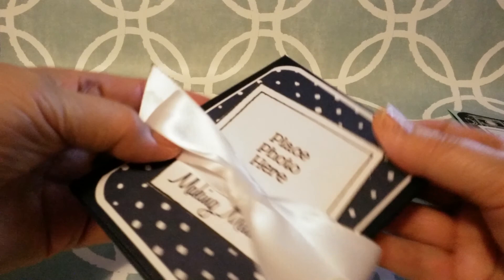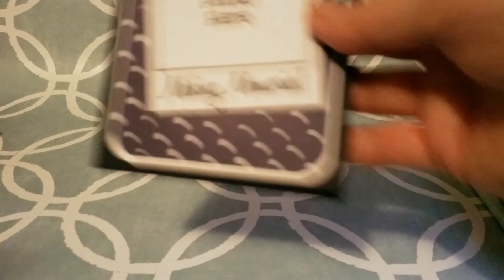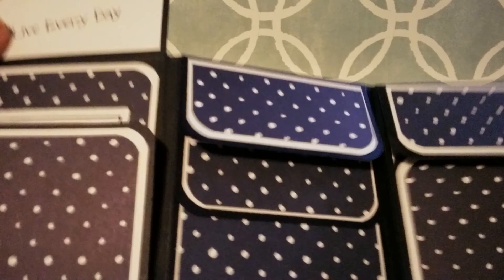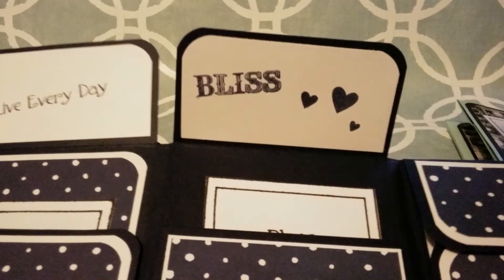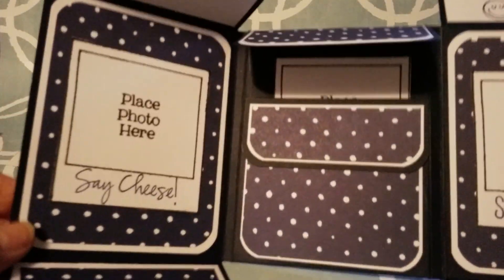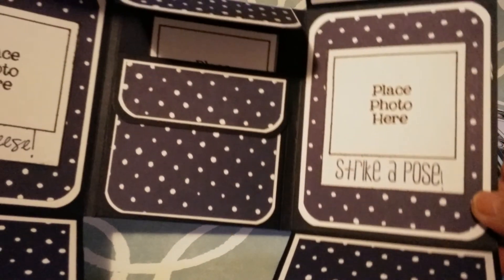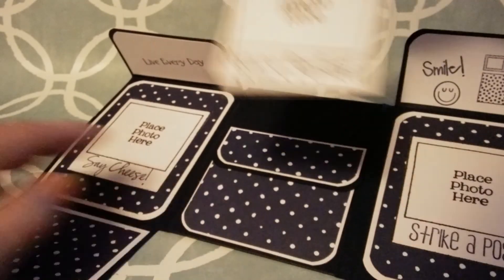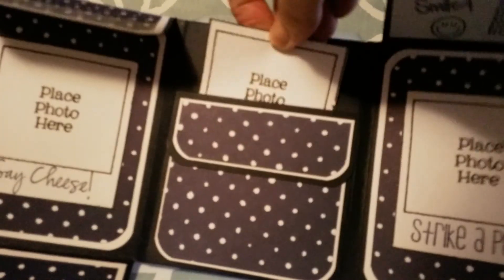I've made three of these and they're each one different. I put a big white bow on this one, and this one says 'Making Memories,' 'A Great Day.' And these — this says 'Live Every Day,' 'Bliss,' 'Smile.' You can decorate them any way you want to. 'Say Cheese,' 'Strike a Pose.' And then this is the pocket again. 'Picture Perfect.' Then just flip it over and you have the same thing — similar — on the back. It's navy blue and white.